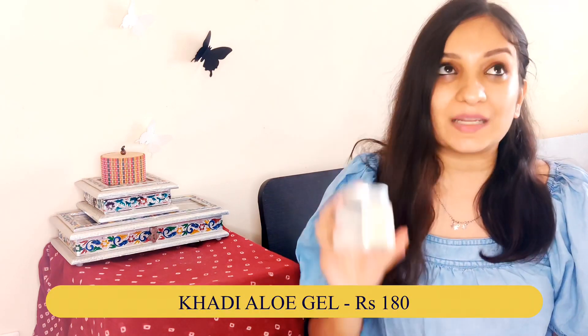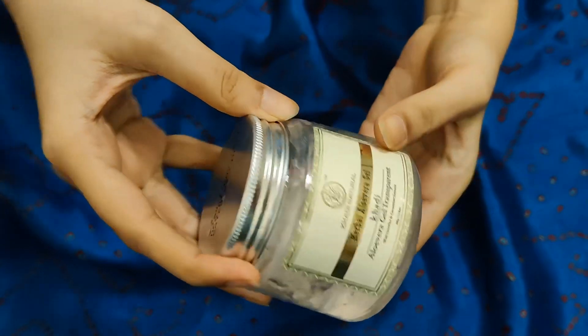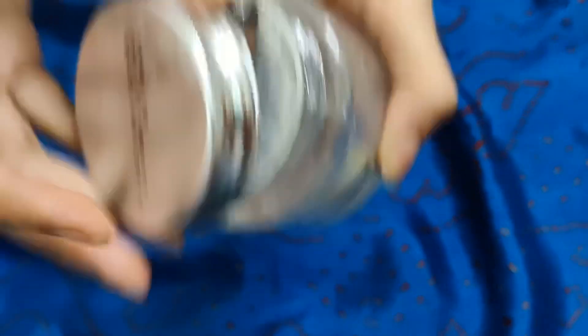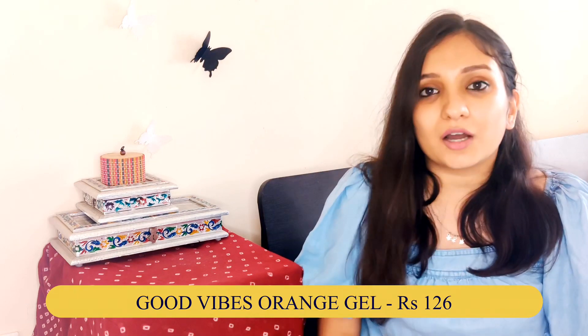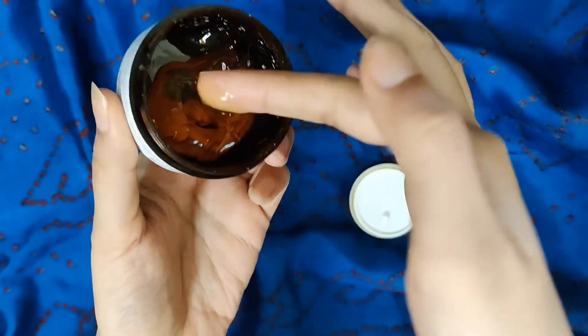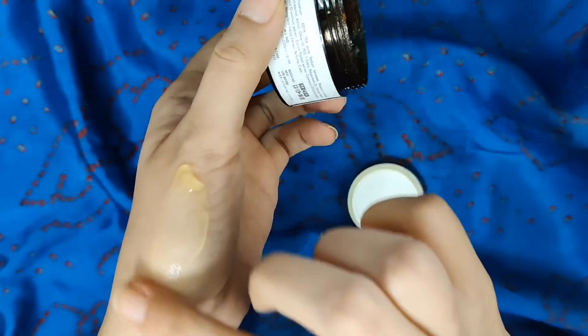The next category is gels and I have two. The first is Aloe Vera Gel from Khadi Naturals — a clear transparent gel with good quantity for the price. However, it has a strong smell, so if you are sensitive to smells you may not enjoy it, but if you are not sensitive it is a really good quality product. The second gel is from Good Wives: their Orange Gel. Aloe vera gel is quite famous but usually does not come in different variants, so I got this orange gel. I am hoping to mix it with face packs or scrubs.